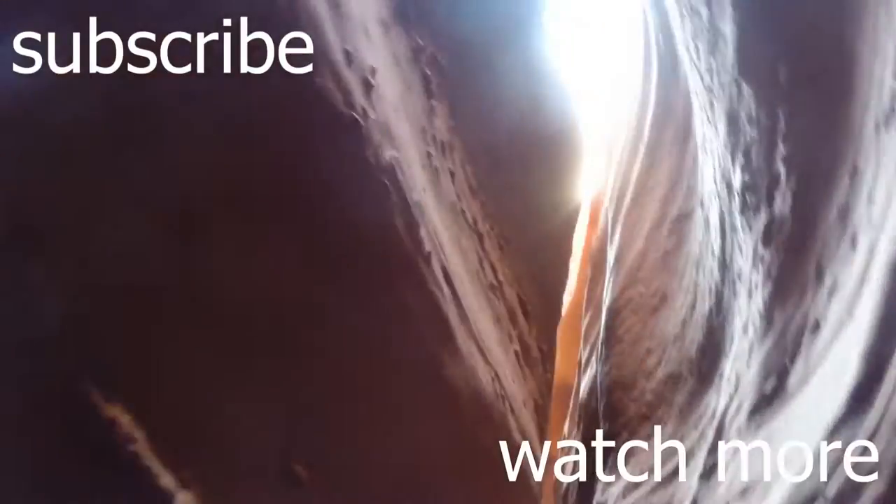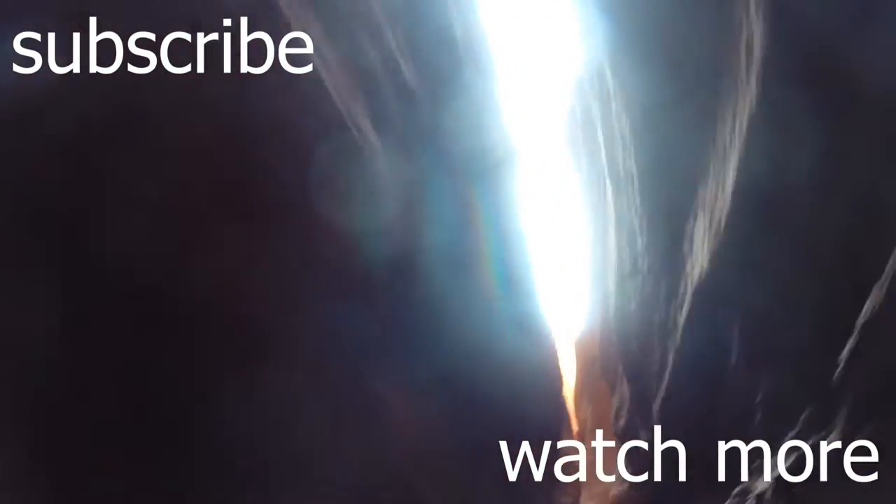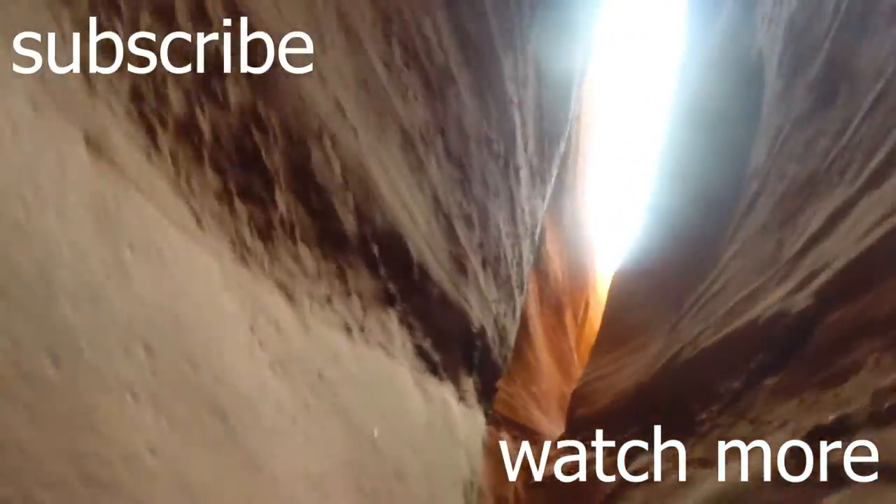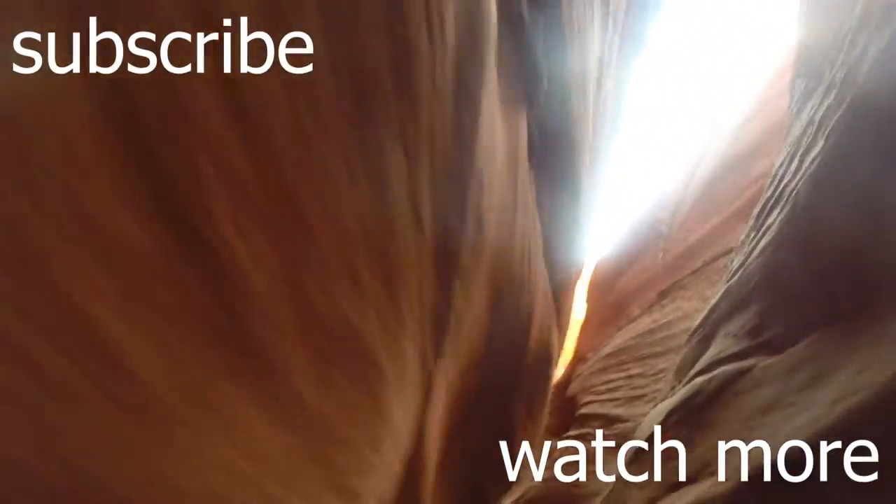Thank you for watching this video. If you enjoyed it, I highly recommend watching my video going more into the science of quicksand. Before you go, don't forget to give this video a like and subscribe to this channel for future content. On this channel my goal is to create quality short documentaries that educate viewers on the natural world and hopefully inspire outdoor exploration and conservation action.